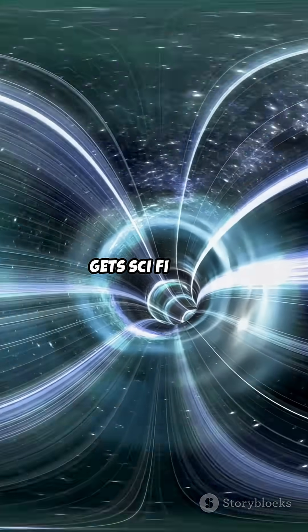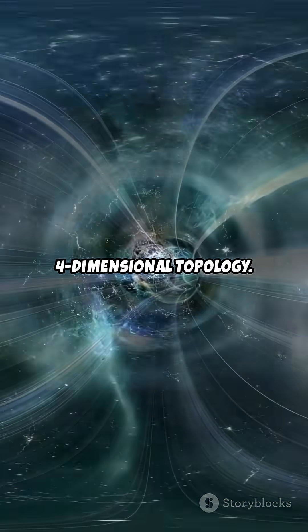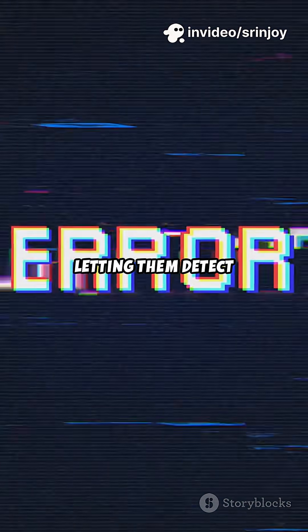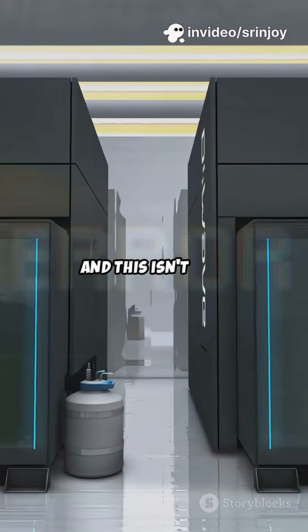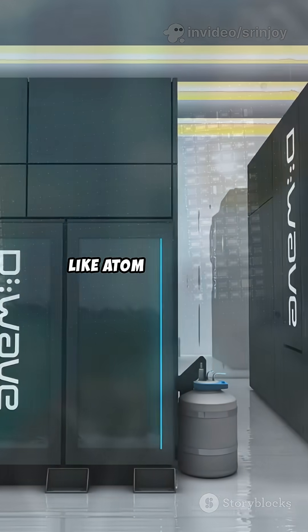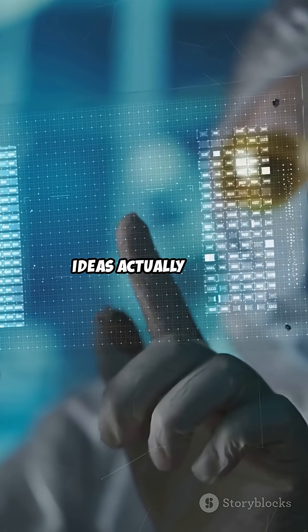Here's where it gets sci-fi. Their technique uses a four-dimensional topology. In plain English, it's like folding space in an extra direction, letting them detect errors in a single shot. And this isn't just theory — they've run real experiments using partner hardware like Atom Computing and proved these ideas actually work.